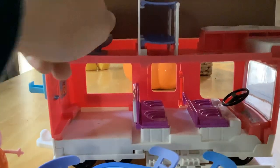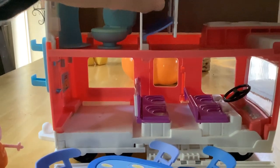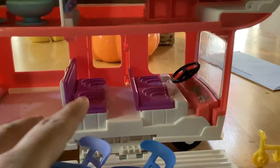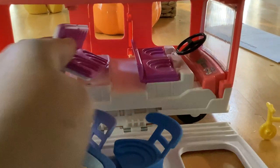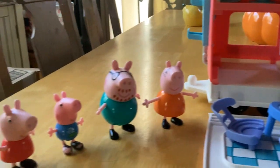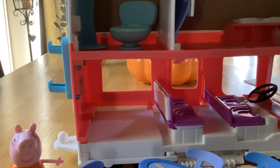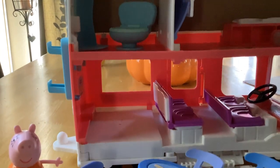Most of these parts do come out so they can be cleaned — this comes apart, that comes out, a lot of these parts come out, making it really easy to clean. You also get all of the family members and it makes sounds, so I highly recommend it.